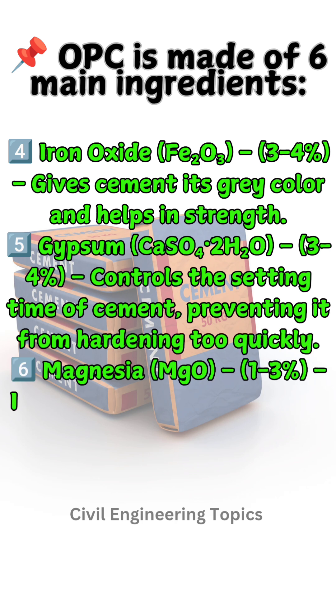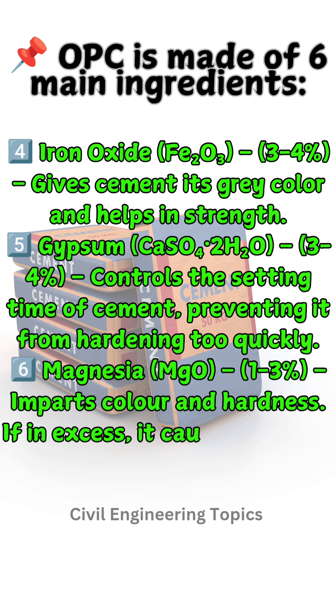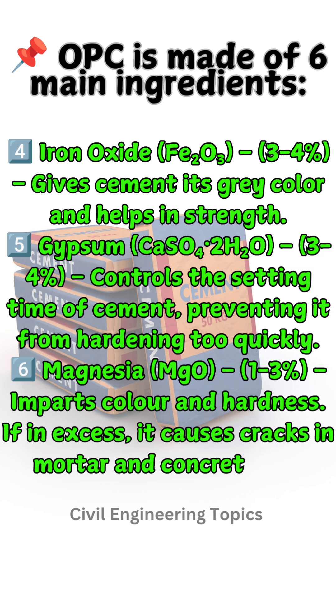Six: Magnesia (MgO), 1 to 3% — imparts color and hardness. If in excess, it causes cracks in mortar and concrete, and unsoundness.